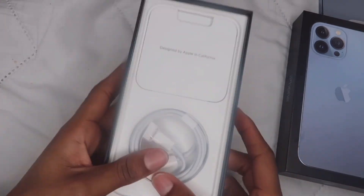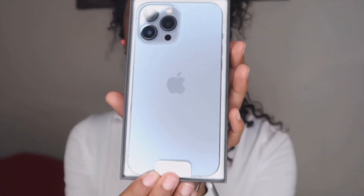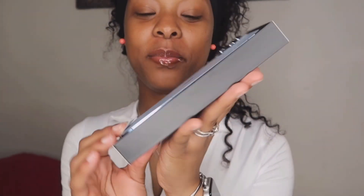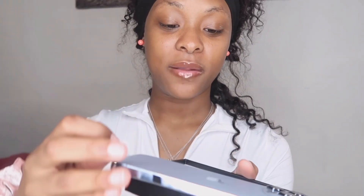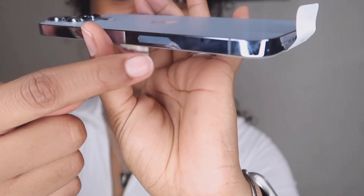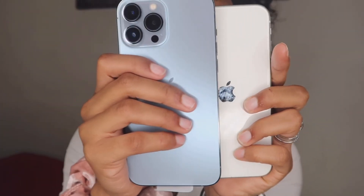Isn't the color so pretty though? It looks a bit shimmery on camera but it's so nice in real life. Just look at the size difference. I really didn't want to smudge it because look how my fingerprints already are on the side. It's not a huge difference but it's still kind of big — clearly it's taller and thicker, the sides are obviously thicker than my old phone.